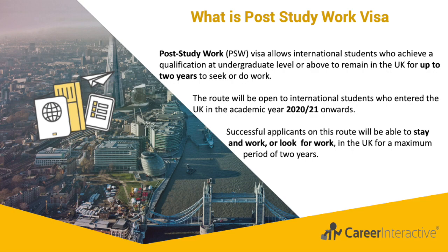Graduates will also be able to switch into skilled work visas once they have found a suitable job. This route replaces the old route which allowed international students to remain and work for two years after study, and which unfortunately closed in 2012.